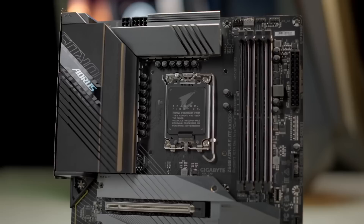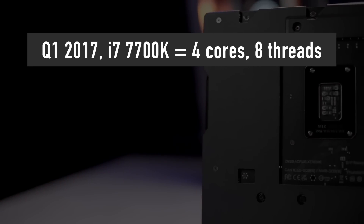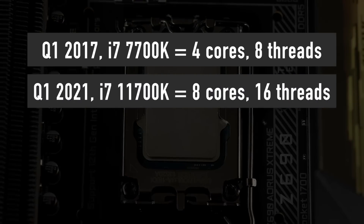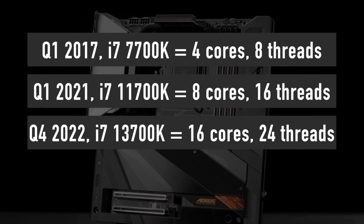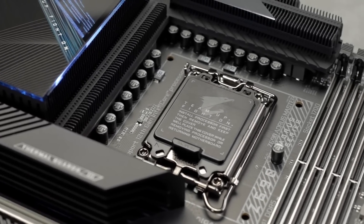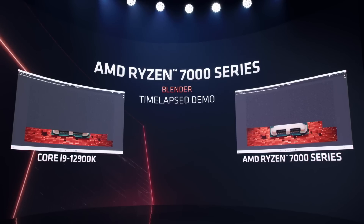It is great to see that healthy competition with AMD prompted Intel to improve its products by so much, so quickly. Not so long ago in Q1 2017, Intel launched a 4-core, 8-thread i7-7700K — a pathetic number of cores by current standards. In Q1 2021, the i7-11700K with 8 cores and 16 threads was released. Now, less than two years later, we will get a 16-core, 24-thread 13700K in just a few months' time. It is amazing to see workstation-level performance coming to mainstream PCs at a fairly affordable price — this is the power of competition.